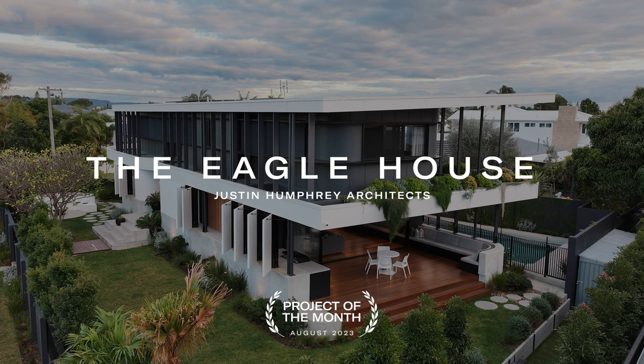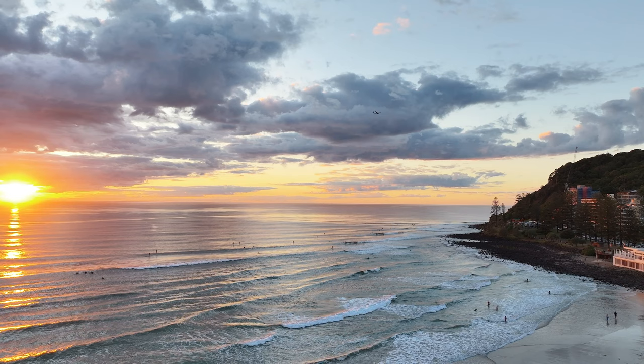The Eagle House is located in Burley Heads. We're so close to the beach here and a prominent headland, there's always plenty of things to do. My name is Justin Humphrey and I'm the director at Justin Humphrey Architects.